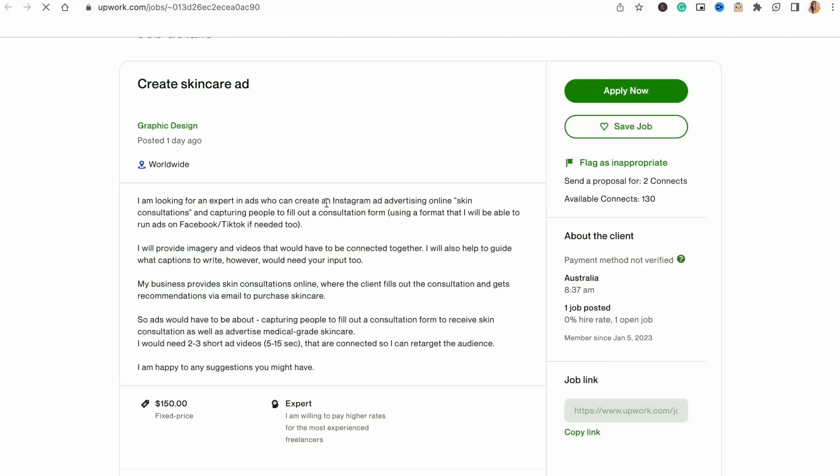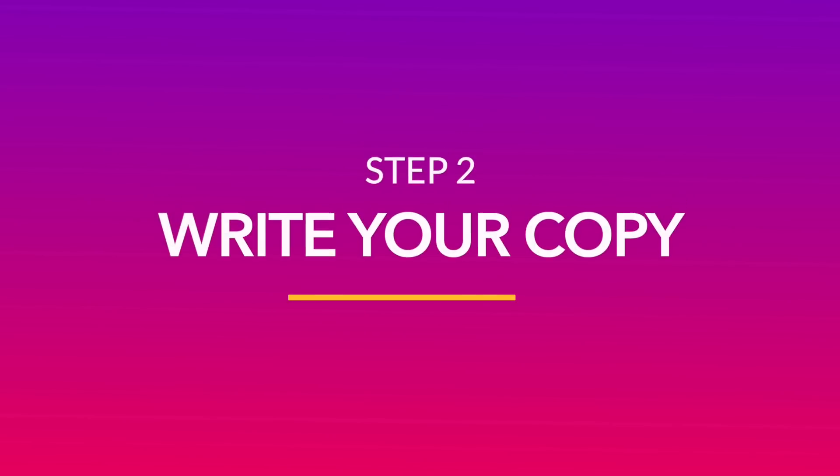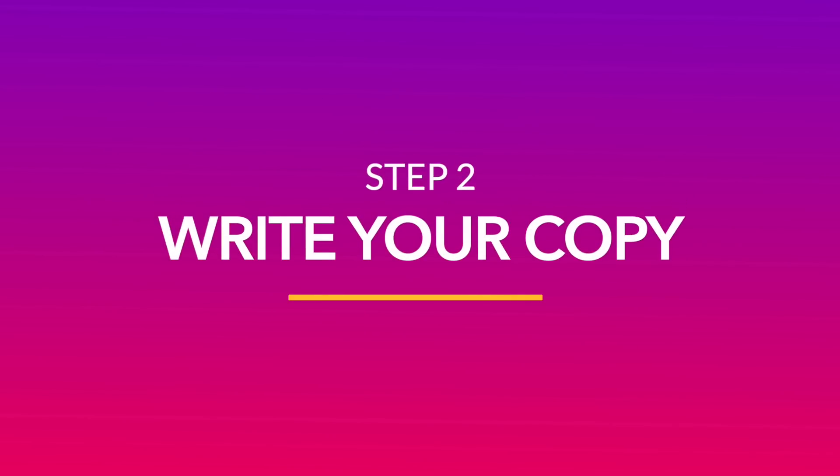The reason to find a paid gig instead of simply creating a promo video for your portfolio is twofold. One, you get paid for the effort that you put in right away. And two, you have social proof that businesses in this particular niche are indeed looking for videos like these. Once you have your gig, the next step is to create the copy for the kind of video your client needs.